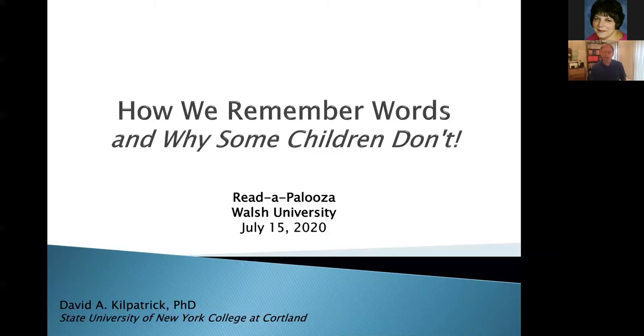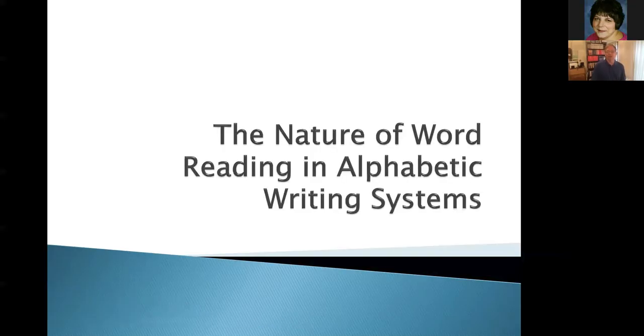How do we remember words? When you look at a page and you're reading, you're not sounding out the words as you go along — you're only going to sound out a word that you're unfamiliar with. So we build up a large sight vocabulary, which researchers call an orthographic lexicon. We build up this large cache of words that allow us to move smoothly through text. How does that happen, and why are some children struggling with it?